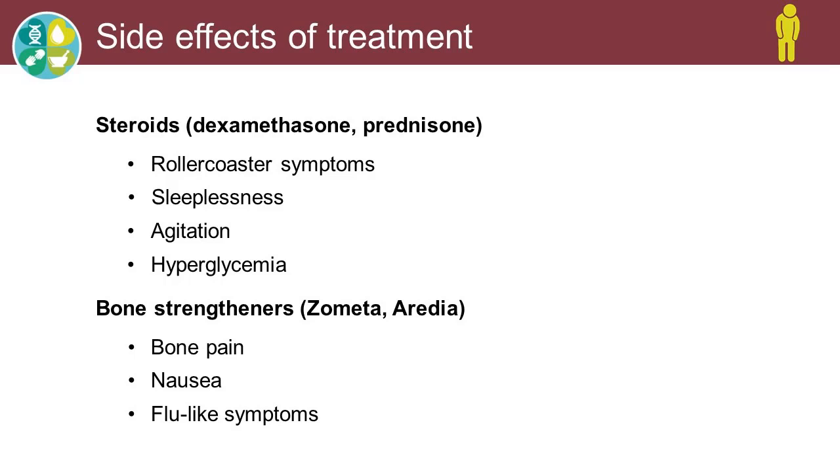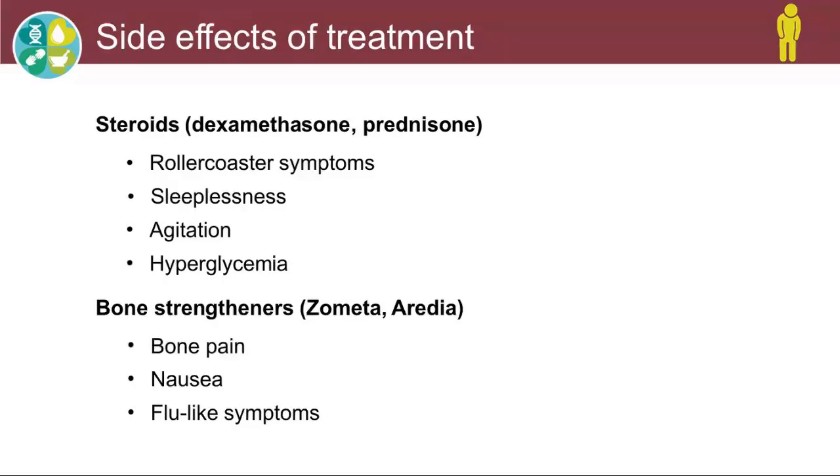People can have radiation to bone lesions, where that will shrink the myeloma cells. And finally, bone marrow transplant — which Dr. Kumar spoke about — could be another whole slideshow in itself. It replaces your diseased bone marrow with healthy bone marrow, and there's a whole slew of side effects related to that in itself.